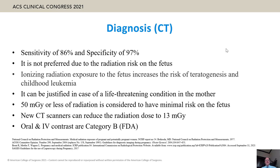CT scan has high sensitivity and specificity, but it carries radiation risk to the fetus, so it is not the preferred approach. It can be justified in life-threatening conditions of the mother. A radiation dose of 50 mGy or less is considered to have minimal risk on the fetus.